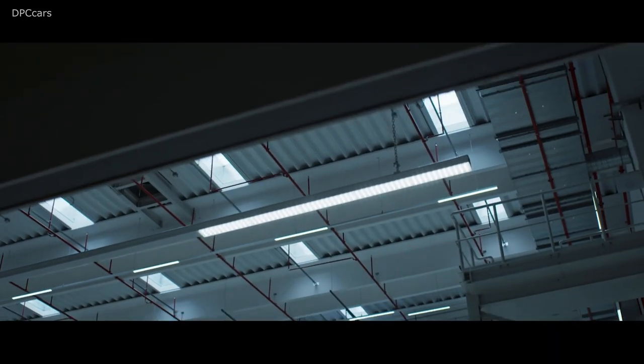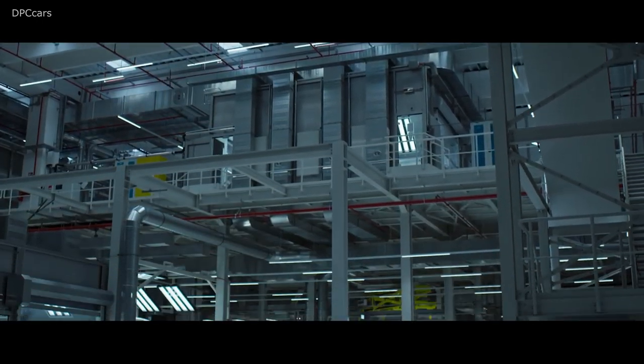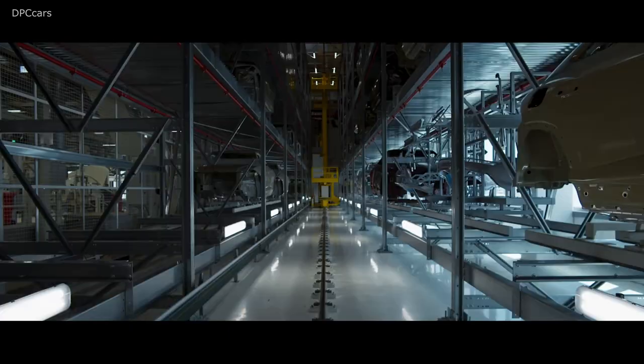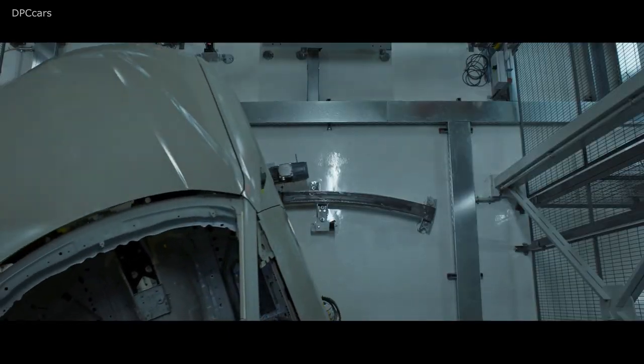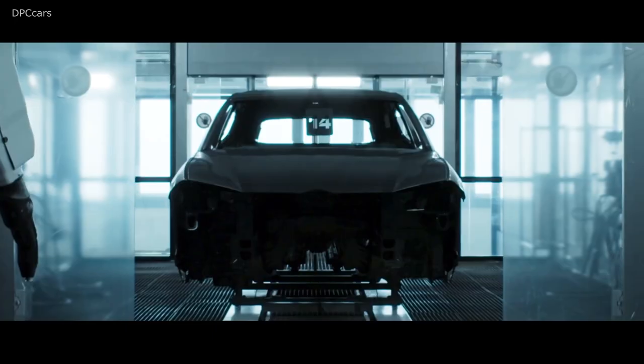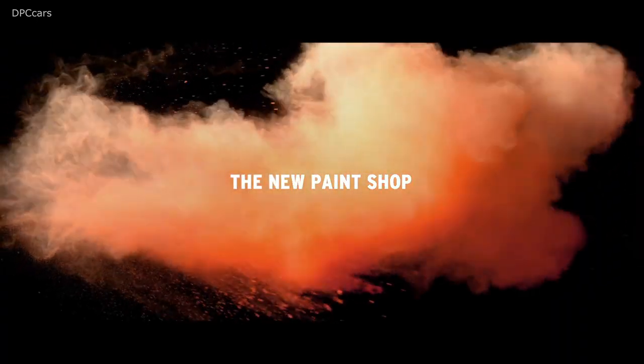Automobili Lamborghini inaugurates its new paint shop for the Super SUV Urus in Sant'Agata Bolognese. This cutting-edge plant is inspired by Lamborghini's Factory 4.0 model, combining craftsmanship and digitalization, and is the first in the world to integrate new frontiers of artificial intelligence.